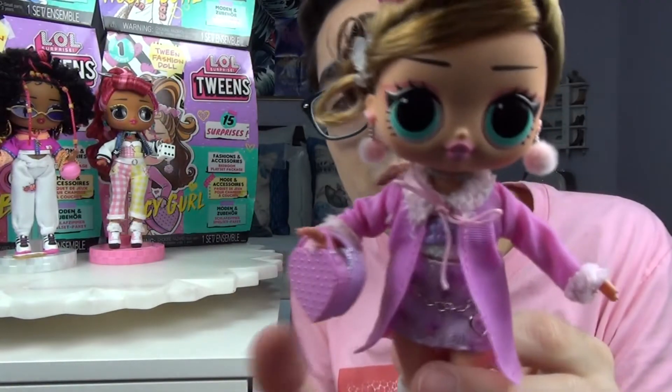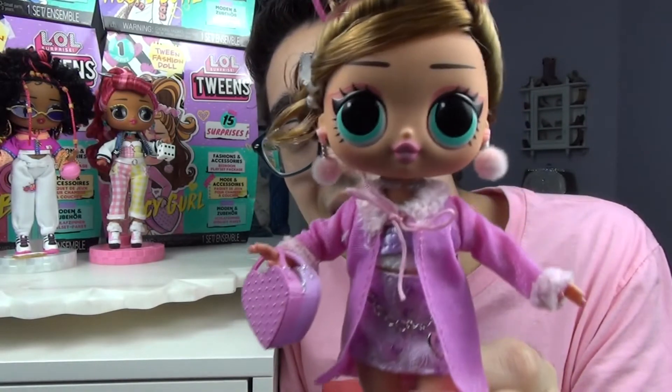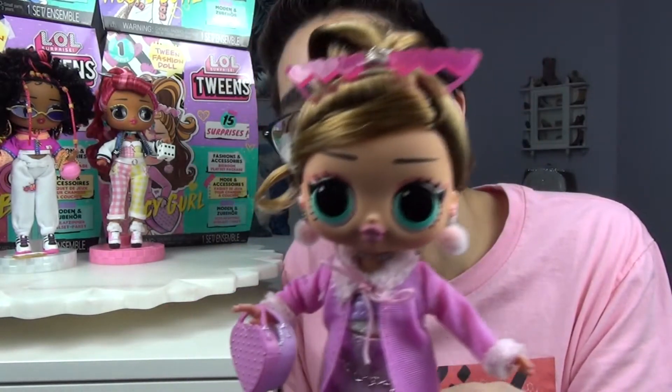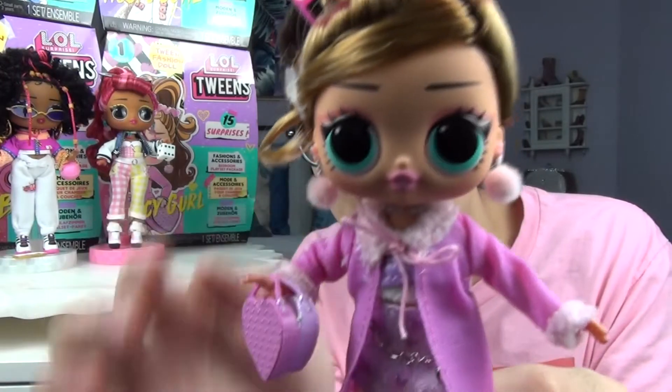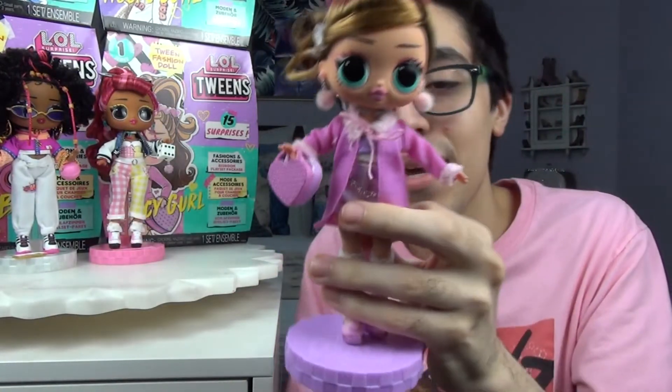She is also adorable. I love her — she's iconic. Look at Fancy Girl with the glasses, the earrings, and the little shoes. I can't wait to show my mom — she's gonna love these.